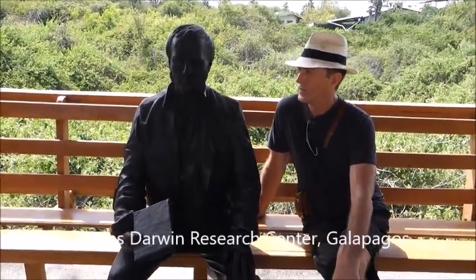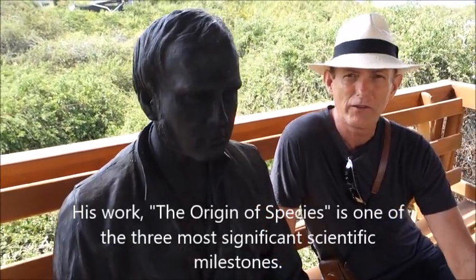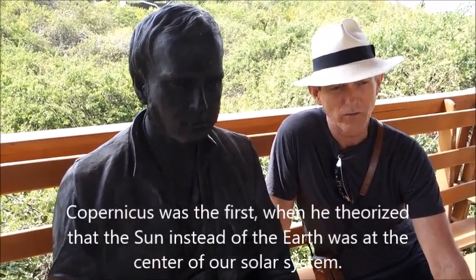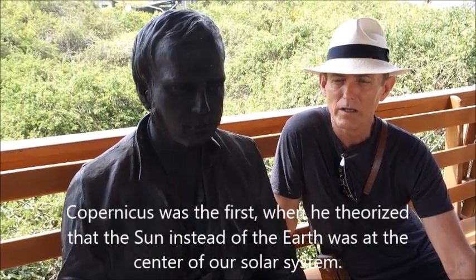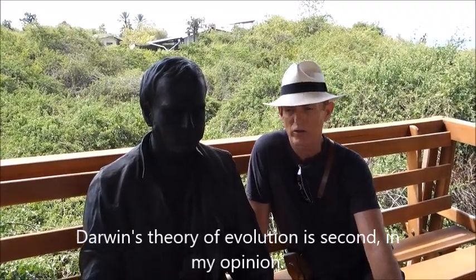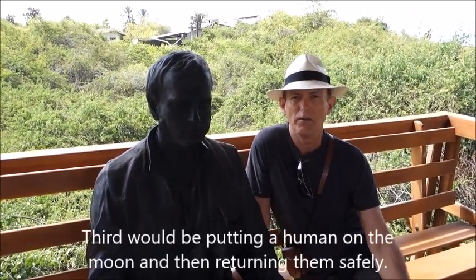This is Charles Darwin — we're at the Charles Darwin Research Center. I would say he's probably one of the three most significant figures of the last couple thousand years: first, Copernicus, who figured out that the Sun was at the center of our universe; second, Darwin's theory of evolution — though not solely his, contributed to by others; and third, man's ability to launch a spacecraft, land it on the moon, and come back safely.